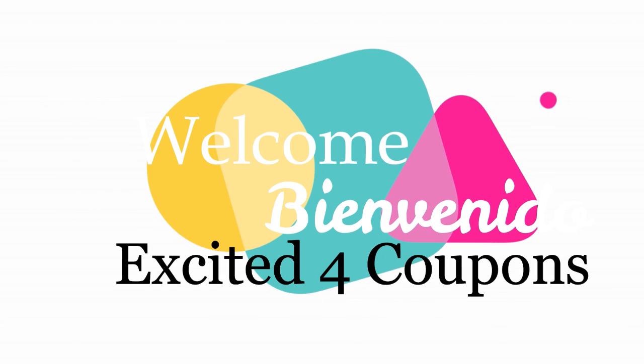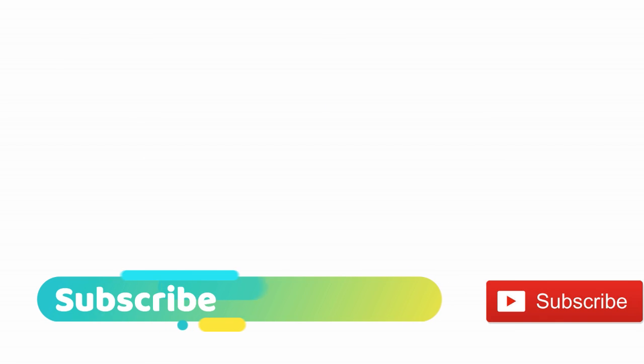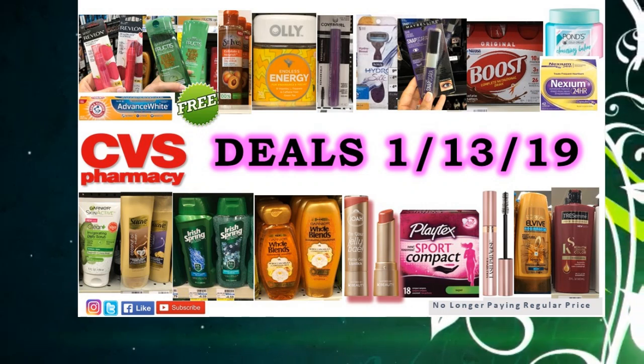Hi, welcome to Excited for Coupons. If you're new, I invite you to subscribe. And why subscribe? Because that way you're able to know exactly when I upload any of the new videos. Also, if there's any coupons mentioned here that is printable or any app information, that's going to be provided down below. So thank you for selecting my video. And my name is Jasmine.